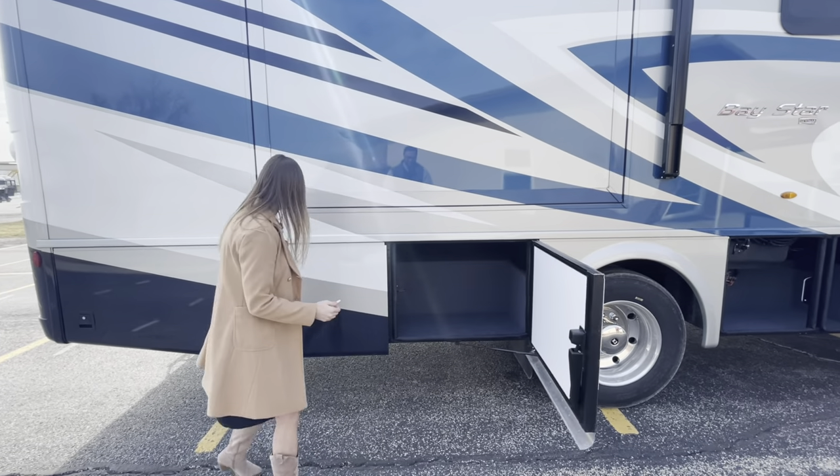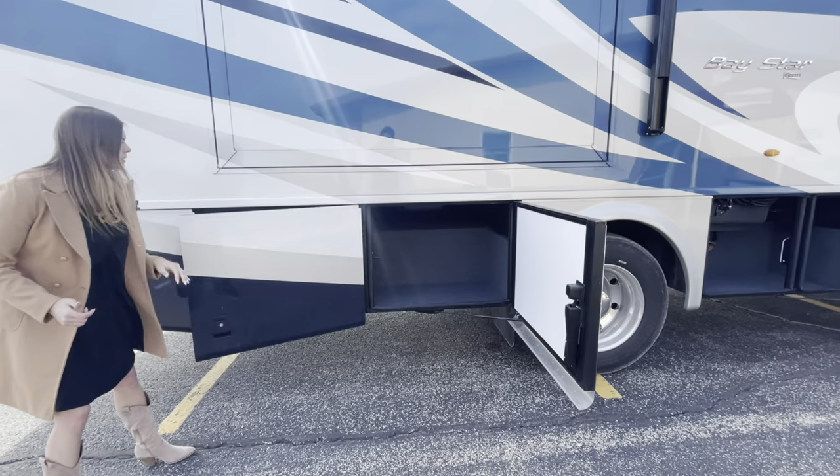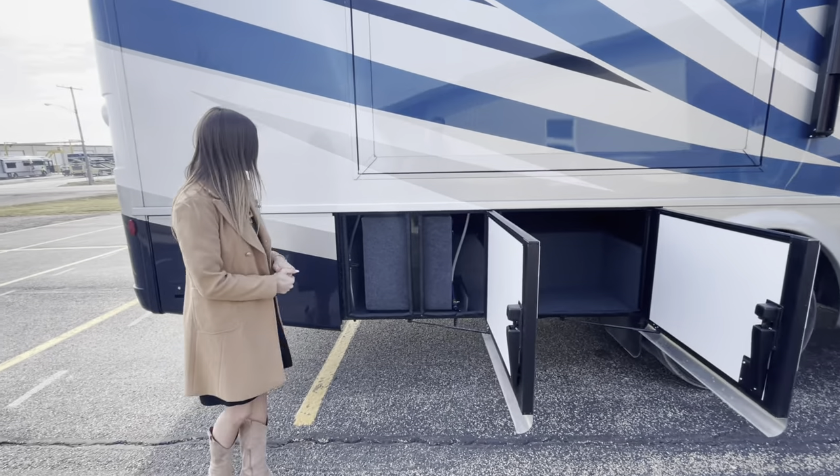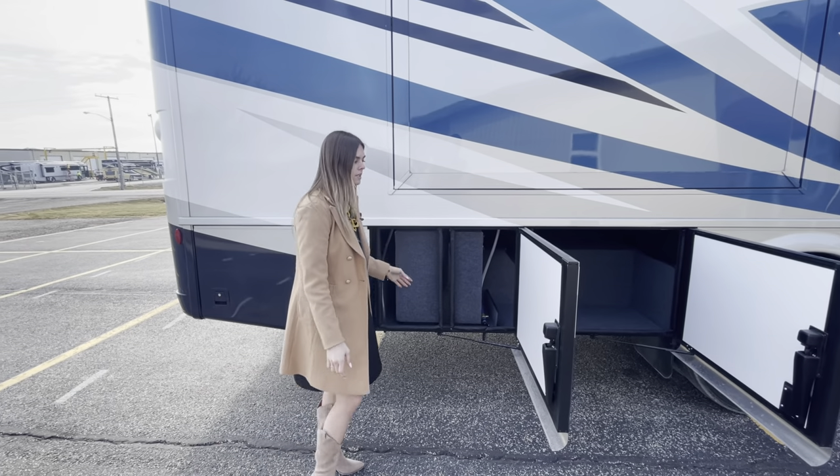Here in bay five and bay six, again just more storage. Bay six you're not going to have any storage — keep that in mind, that's going to be where your tanks are.